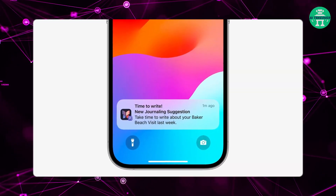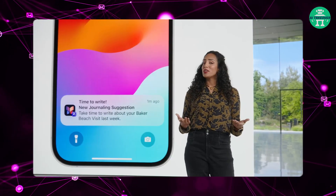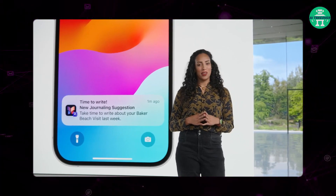And to stay consistent, you can schedule notifications for the start or end of your day to remind you to write and to tell you when new suggestions are available.